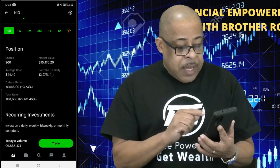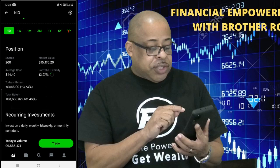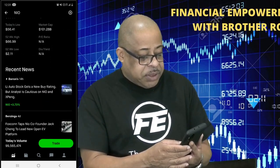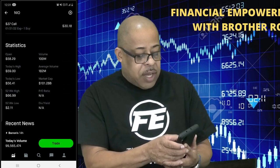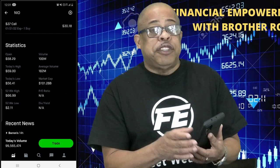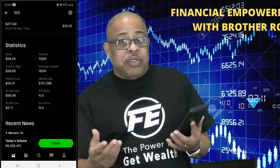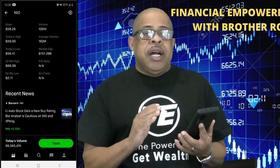Today alone my return on NIO was $546 — $546 in profit. Since I've held NIO, my total return and total profit is $3,633.32, which is 31.48%. The bank doesn't even give you 1% on your savings. We can also see options — I have some options in NIO but I won't go into that. Statistics will tell you how much NIO opened and closed, what was the day's high at $59, and the 52-week high was $66.99 — almost $67. But the 52-week low of NIO was $2.11. When NIO came on the market it was a penny stock. Could you imagine you bought a thousand shares of NIO for around $2,200, or a hundred shares for $211?